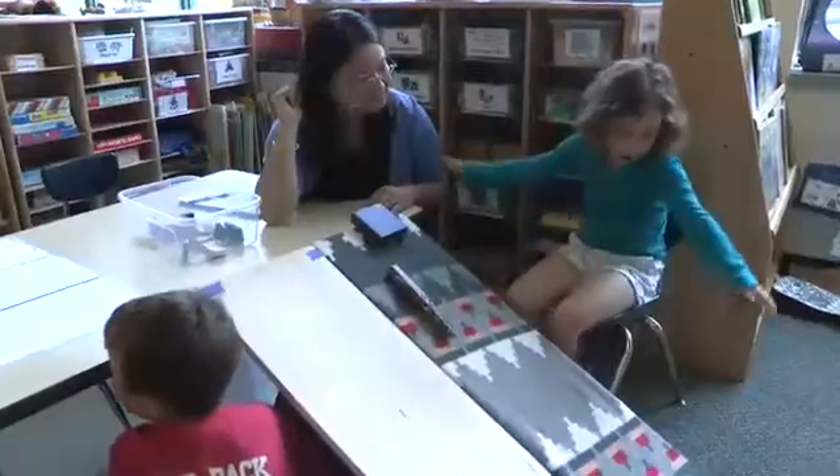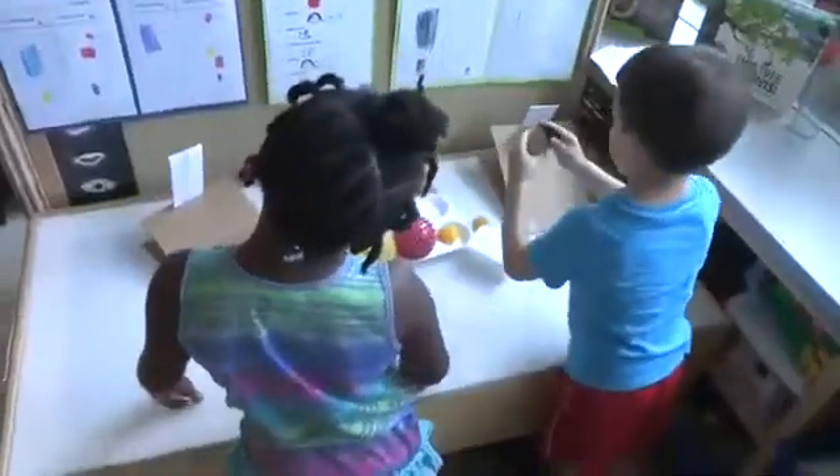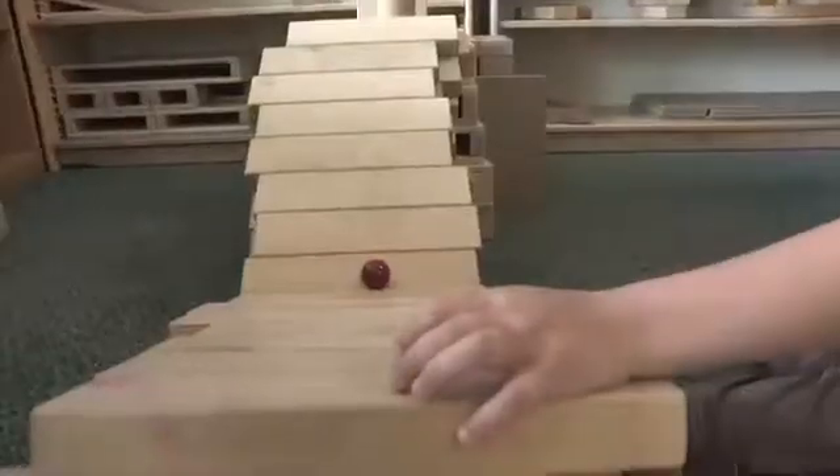As we are exploring, the children are asking questions: 'What if I do it this way?' Sharing their ideas: 'If you tip it to this side, it will roll.' And talking about how to solve problems.